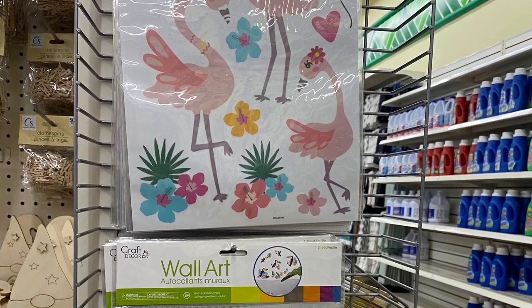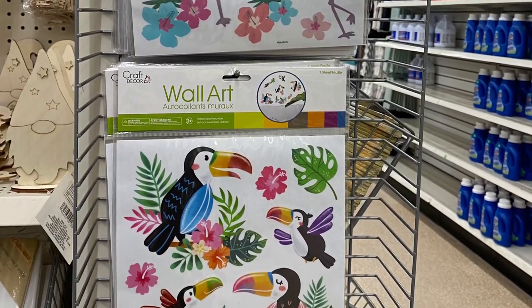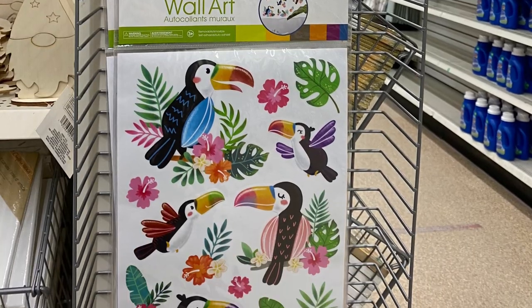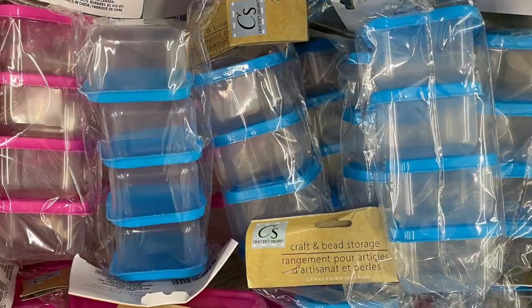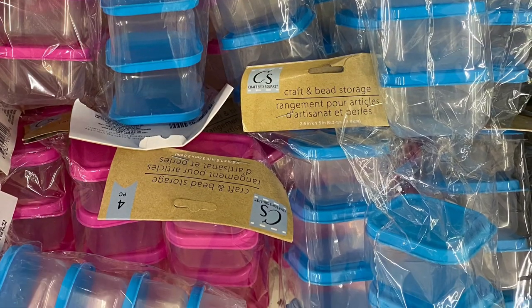These stickers were cute — the decals. You could put them on the wall and they won't ruin it. I've used them on furniture before. And these little containers came in pink and purple — great for storage of little craft items.